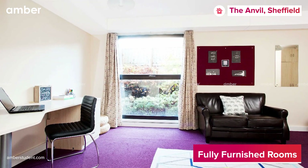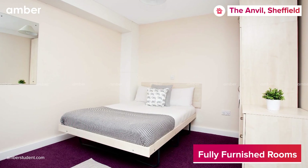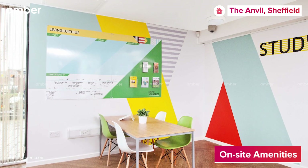The self-contained studio apartment also includes a wonderful living area. An ensuite room would be best suited for those who would like to stay in a shared flat and make new friends.